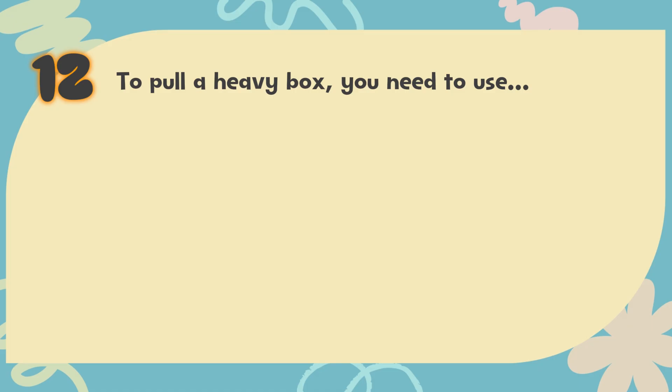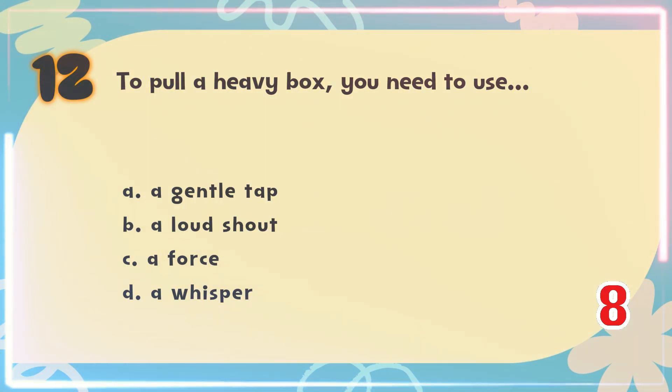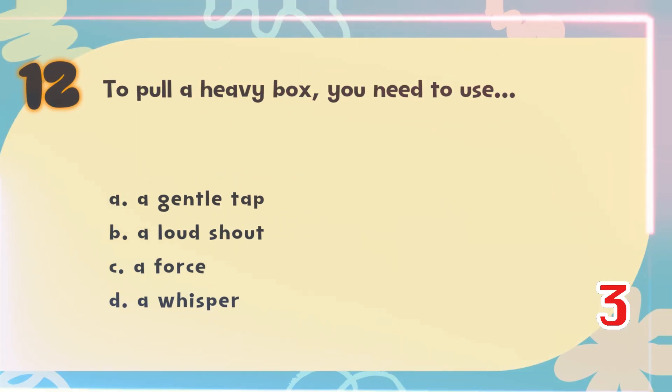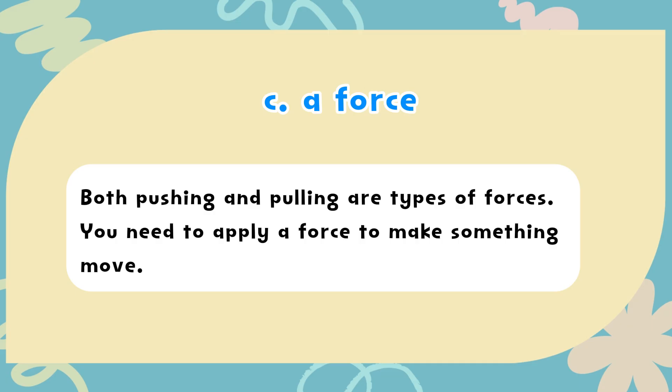Number 12. To pull a heavy box, you need to use? The choices are: A) A gentle tap, B) A loud shout, C) A force, D) A whisper. The correct answer is C) A force. Both pushing and pulling are types of forces. You need to apply a force to make something move.